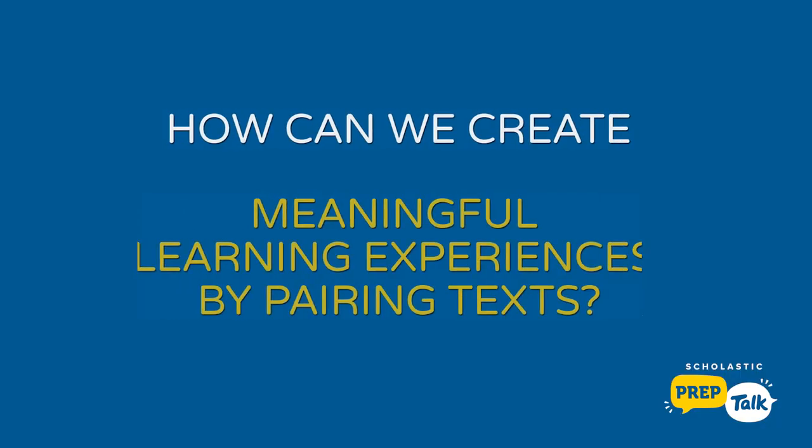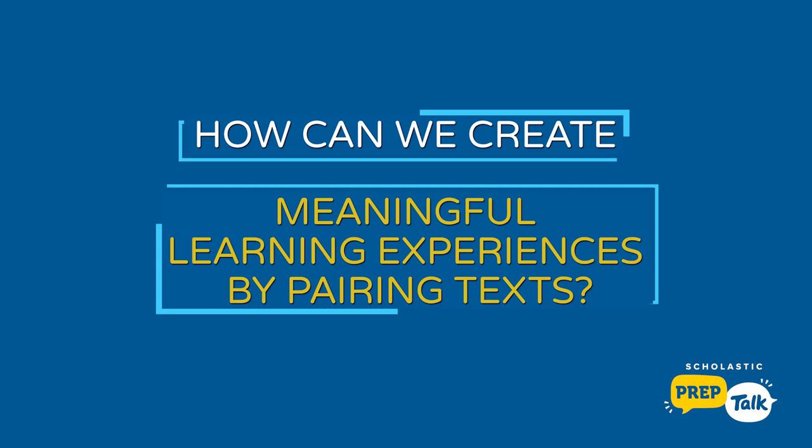I've been wondering, how can we create meaningful learning experiences by pairing text together? So it's my pleasure to welcome back Evan Nisbet from Los Angeles Unified School District to shed some light on this question for us.